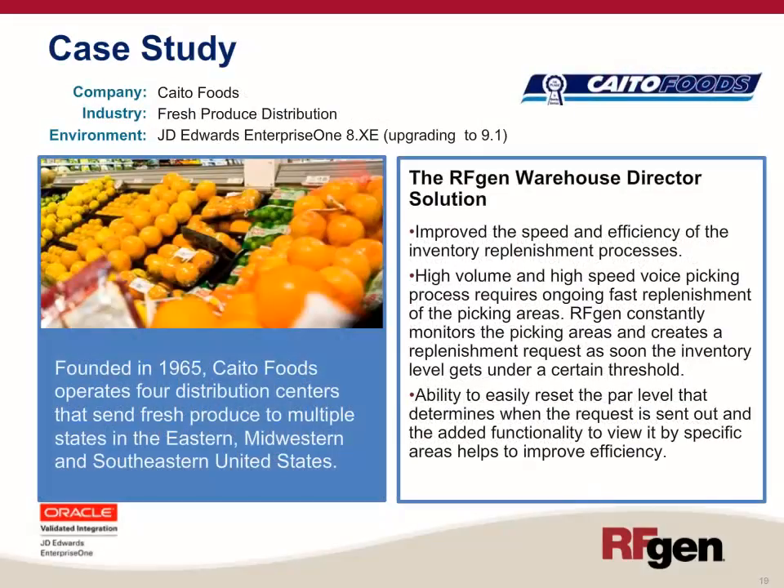Our next case study is Kaido Foods, in the fresh produce distribution business, running JD Edwards Enterprise One. Founded in 1965, Kaido Foods operates four distribution centers sending fresh produce to multiple states in the eastern, midwestern, and southeastern United States. The RFgen Warehouse Director solution improved the speed and efficiency of inventory replenishment processes. RFgen constantly monitors the picking areas and creates a replenishment request as soon as inventory levels fall below a certain threshold, with the ability to easily reset the PAR level and view replenishment by specific areas.